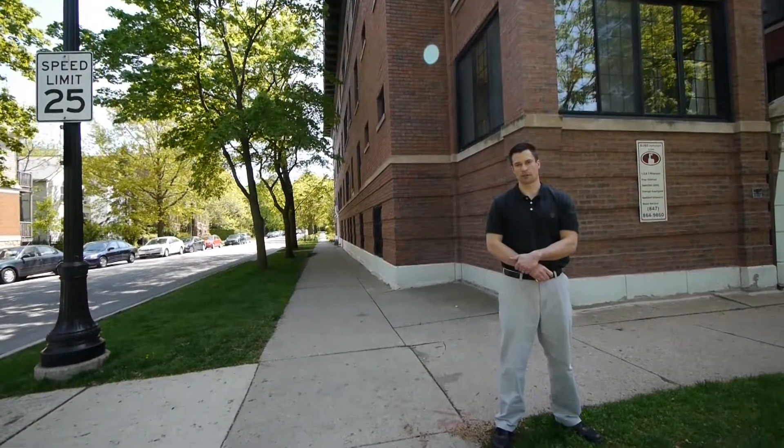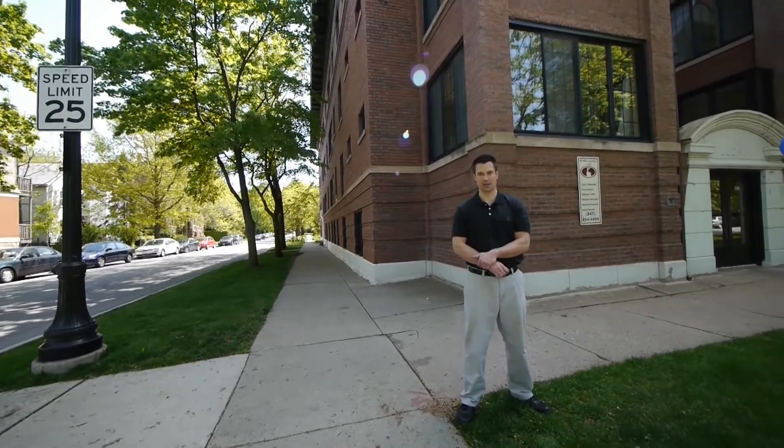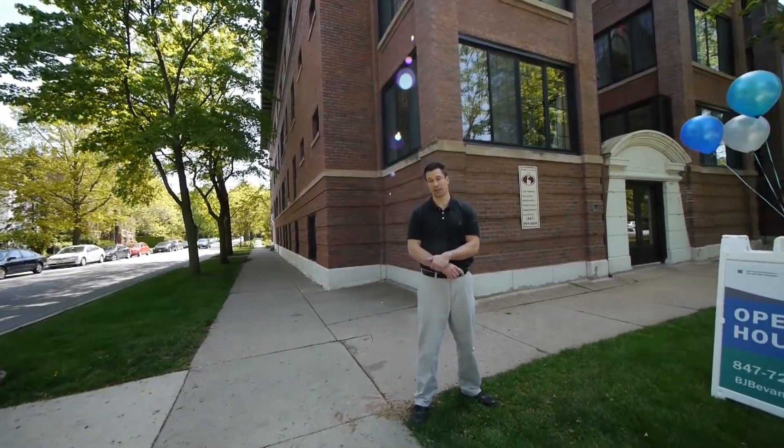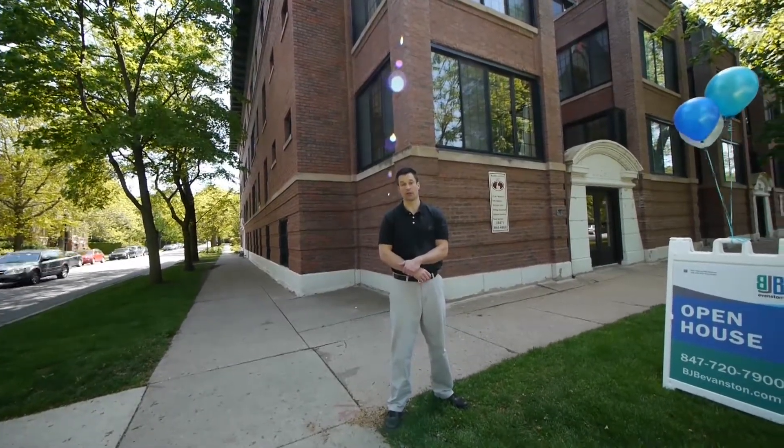These apartments are gigantic. Every unit is going to have a dining room, living room, most of them have a sun room, and at least one balcony if not two. You're going to love these once we get inside.